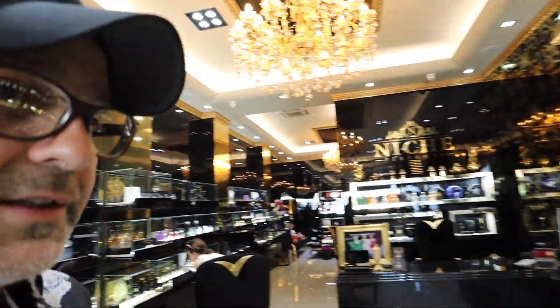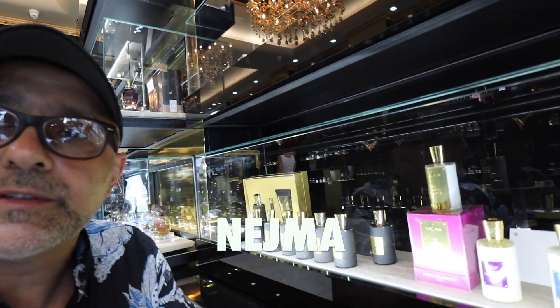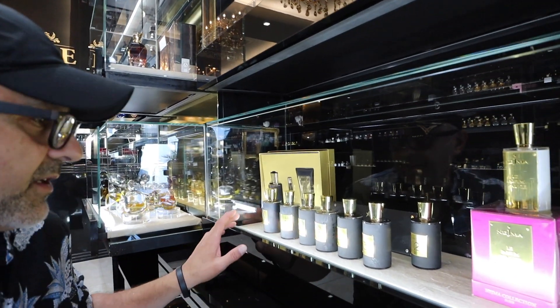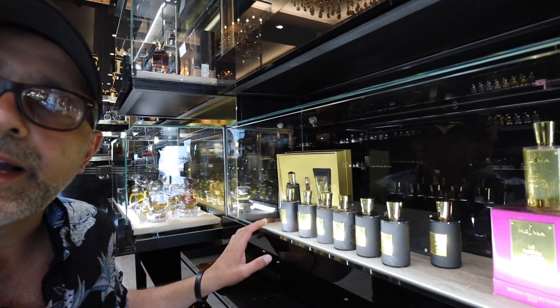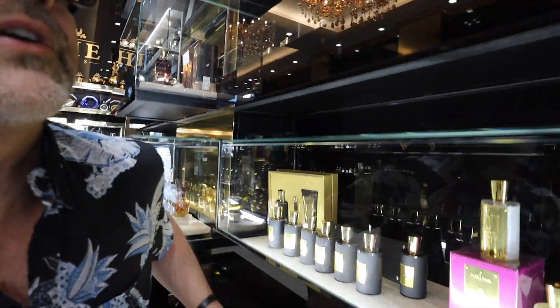Another brand to tell you about is called Nejma. They have many different fragrances — down here are the white bottles, and the original collection is in the black bottles. This is another great line you can discover here.